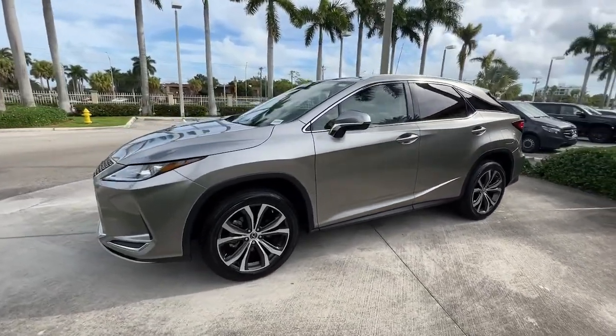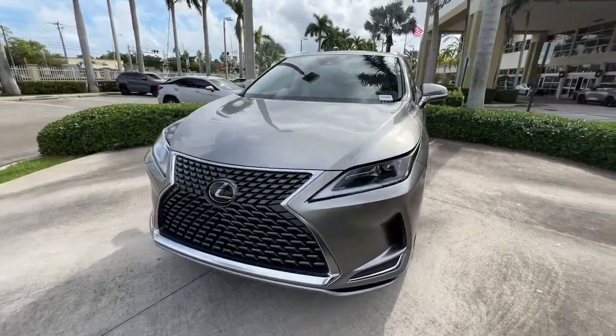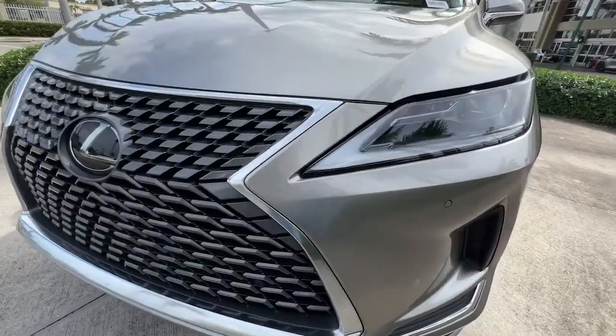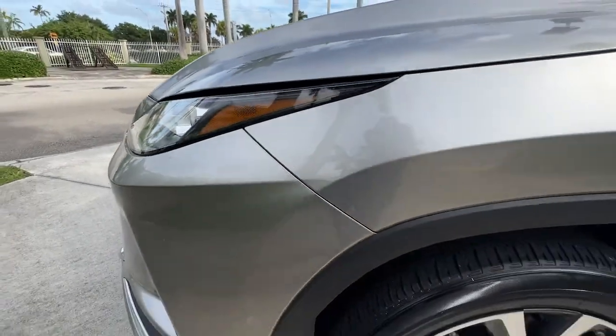These are just some of the great options this vehicle comes with: keyless entry, power passenger seat, satellite radio, wood grain interior trim, power lift gate, electronic stability control, dual zone AC, aluminum wheels, power driver seat, and alarm.